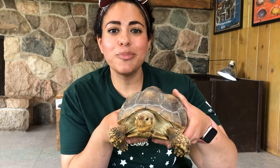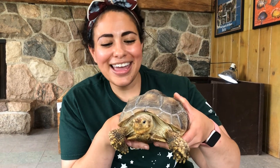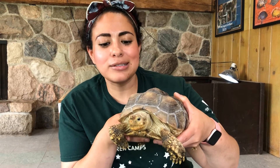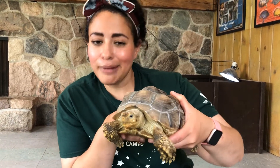Now tortoises are a little bit different than turtles like we saw earlier. Pablo is actually originally from Africa, and he is what we call an exotic animal — that just means that he's not normally from this place, as you can tell because he's from Africa.